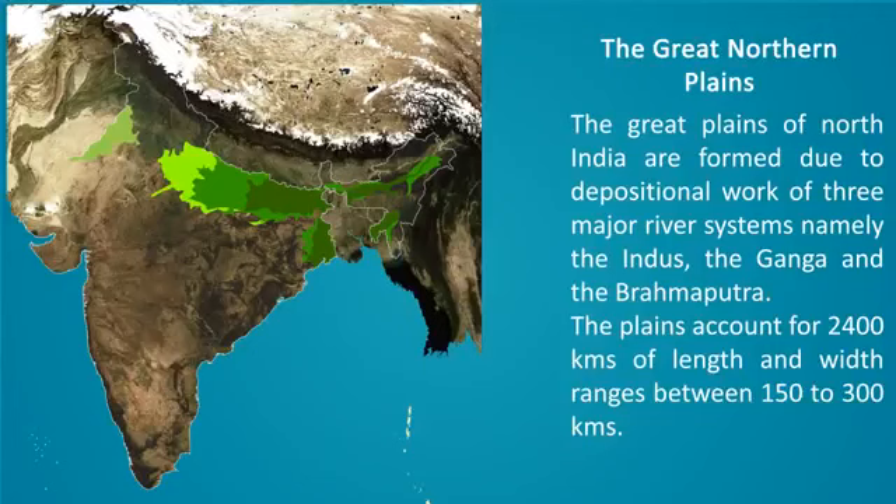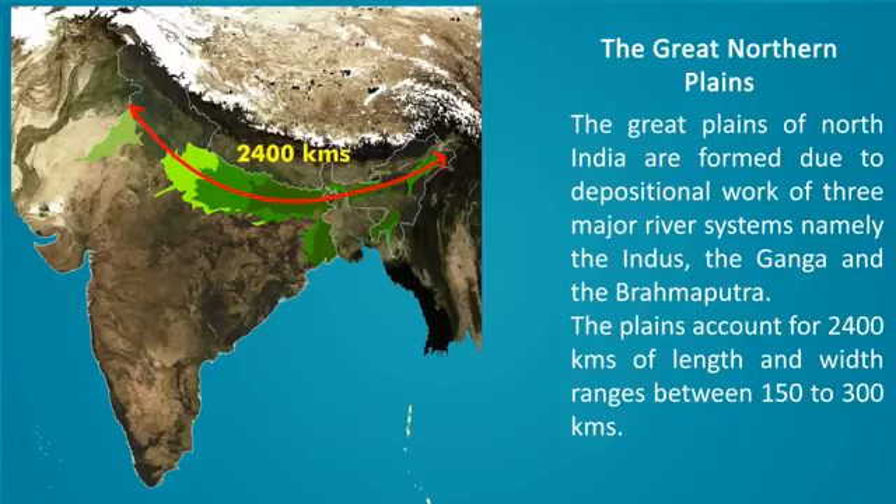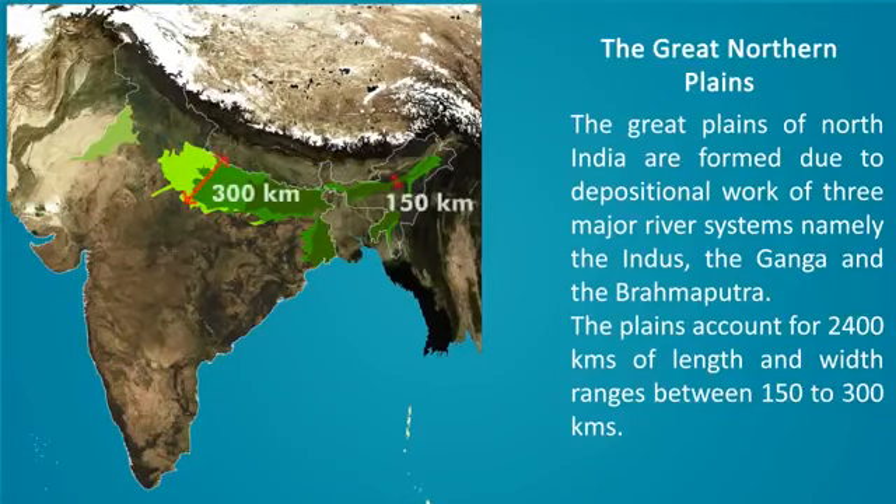The Great Northern Plains. The Great Plains of North India are formed due to the depositional work of three major river systems, namely the Indus, the Ganga, and the Brahmaputra. The plains account for 2,400 km of length and the width ranges between 150 to 300 km.